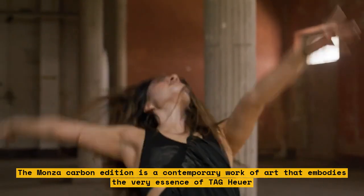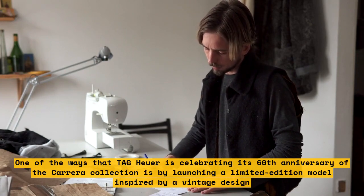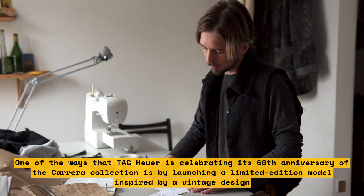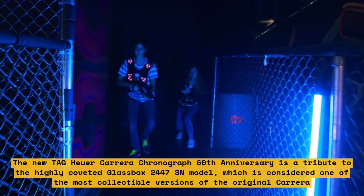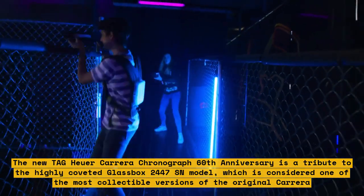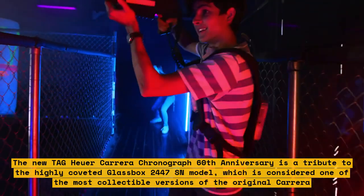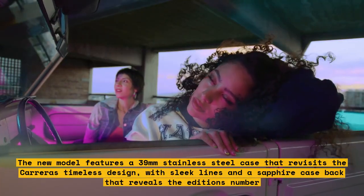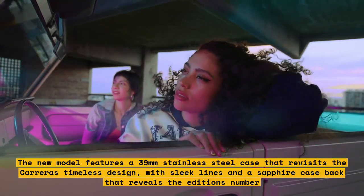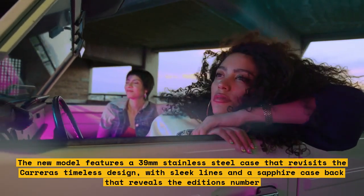One of the ways that Tag Heuer is celebrating the 60th anniversary of the Carrera collection is by launching a limited-edition model inspired by a vintage design. The new Tag Heuer Carrera Chronograph 60th Anniversary is a tribute to the highly coveted Glassbox 2447 SN model, which is considered one of the most collectible versions of the original Carrera. The new model features a 39mm stainless steel case that revisits the Carrera's timeless design, with sleek lines and a sapphire case back that reveals the edition's number.